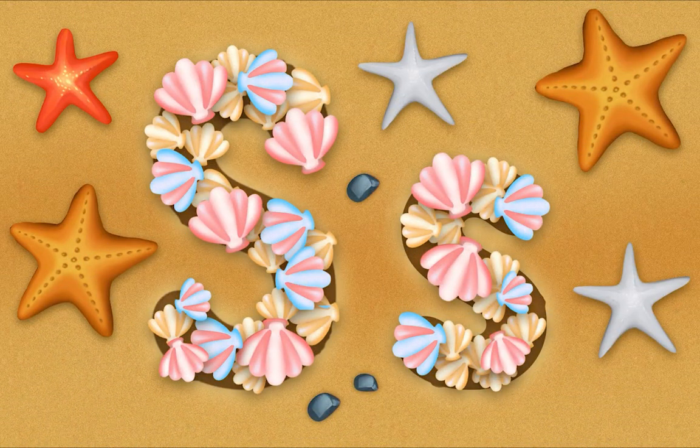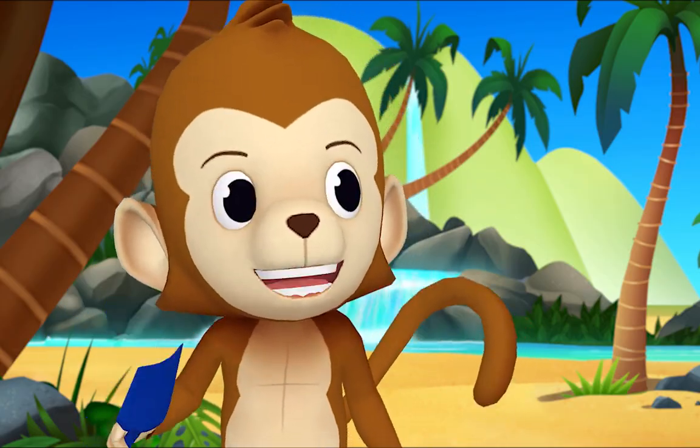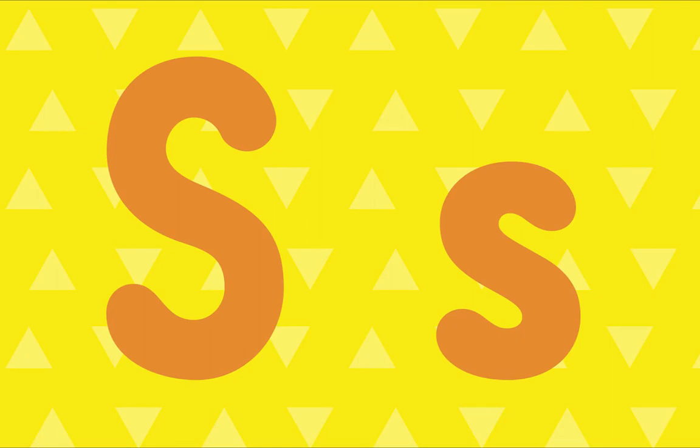Wow! Wow! Cool! Nice work, everybody! Thank you, Mr. Goose! S!